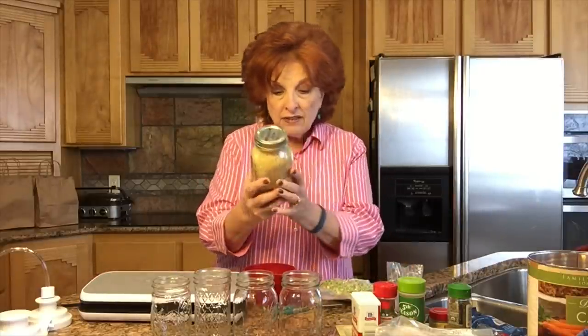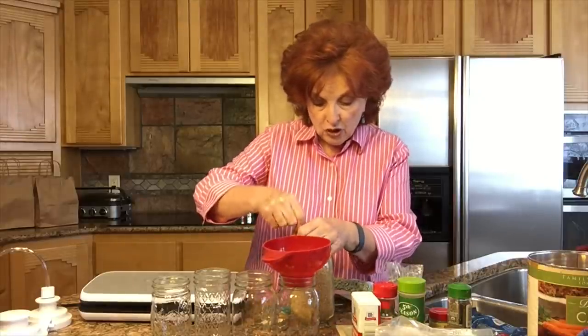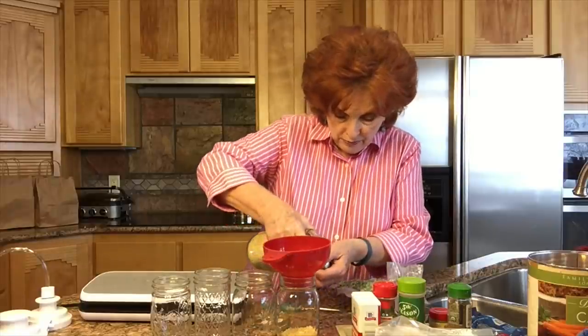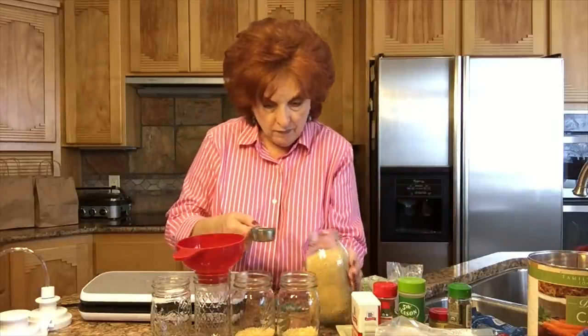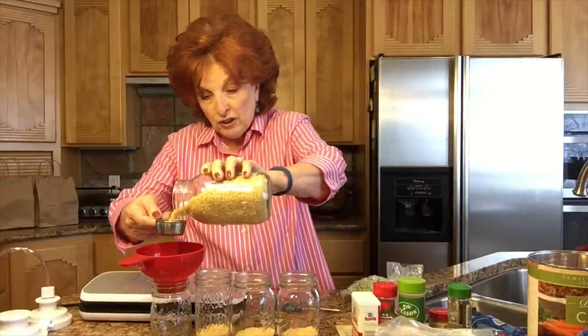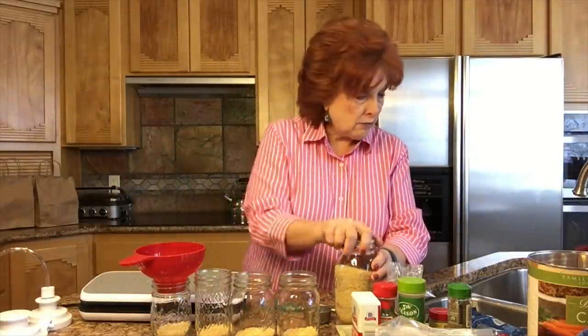The first thing the recipe calls for is one fourth of a cup of pasta. I have in this jar some acini di pepe — that's Italian — it is the very tiny pasta that we use in frog eye salad, and that's what I want to use in my soup today. So I'm going to be putting a fourth of a cup in each of these jars. This really swells up a lot, so a fourth of a cup is more than adequate.